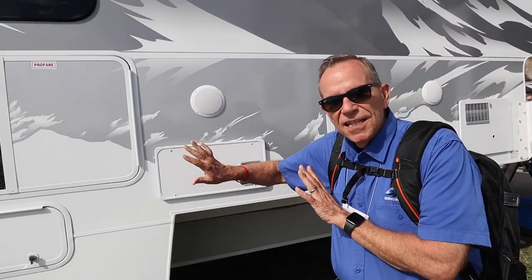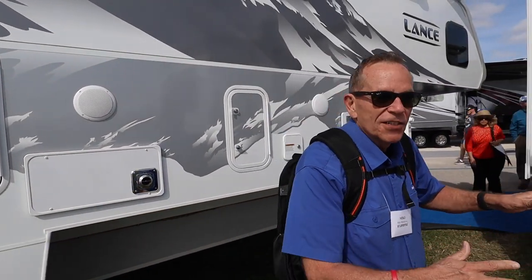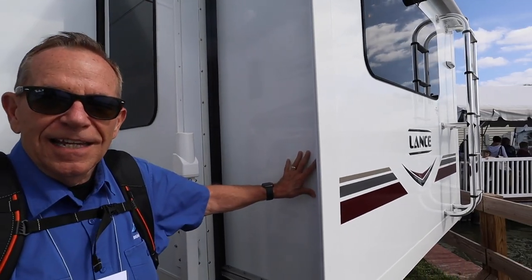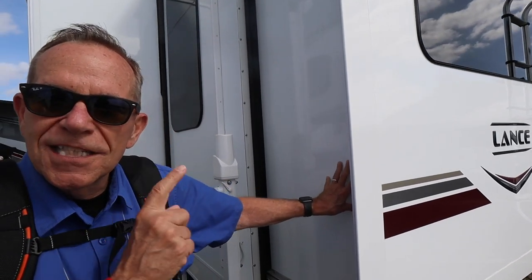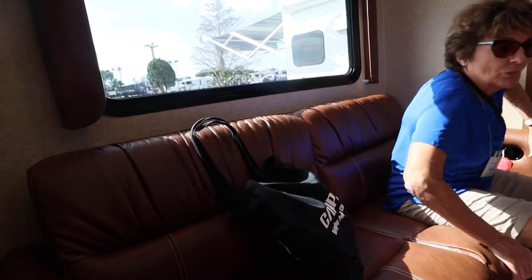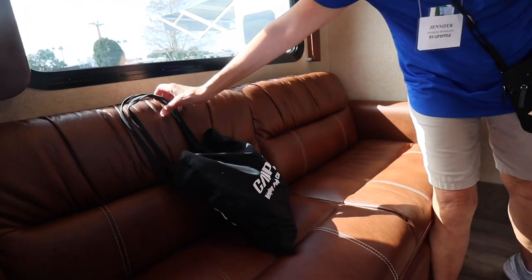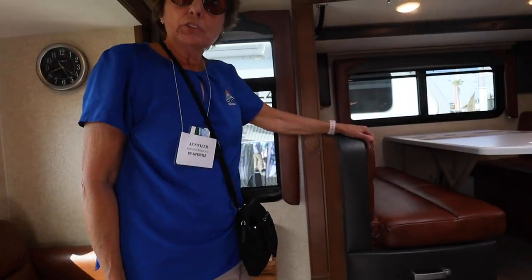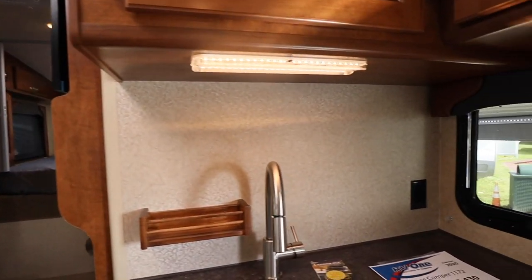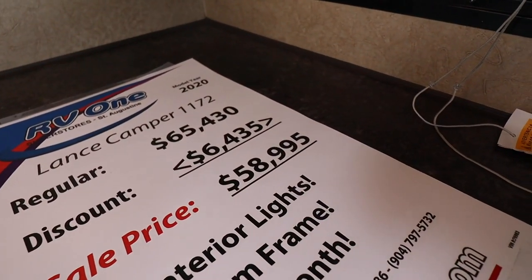This is the 975 model we just showed you, and the one that's a little bigger is right here - the 1172. The difference with the bigger one is it has two slides: the side slide where the dinette is, and then a rear slide. Inside the larger Lance 1172, you've got a beautiful leather sofa in the back - that's what's really noticeably different. Beautiful sofa with a nice window, very attractive. Beautiful floor, beautiful leather cabinets - everything else feels pretty much the same. And the price not that much different - about $58,000 for the 1172.